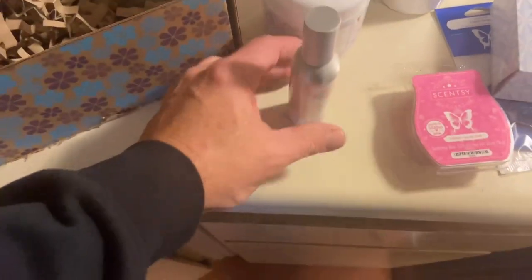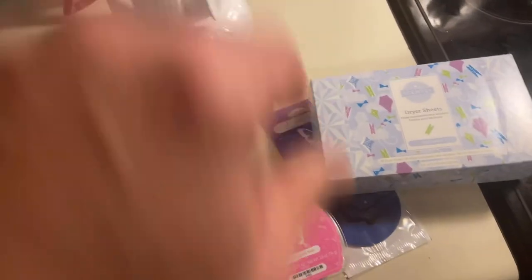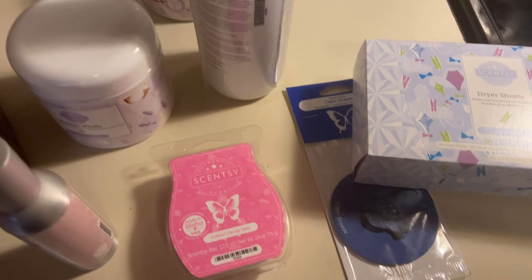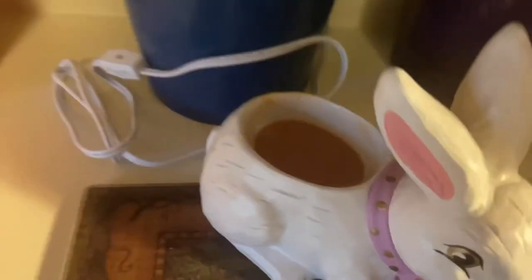That's everything in the box this month, and it's a good haul. One, two, three, four, five, six things this month in the Whiff Box — that's awesome! Whiff Box, 'Love Your Laundry' — awesome month!